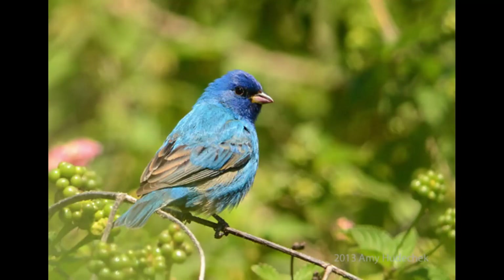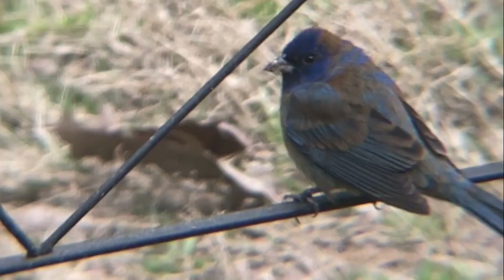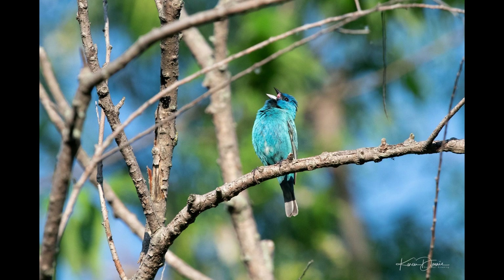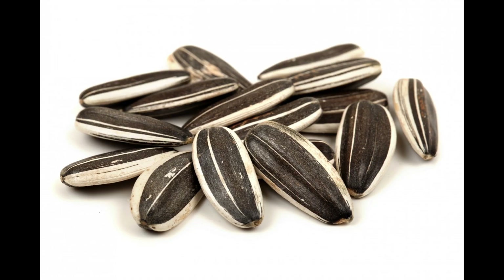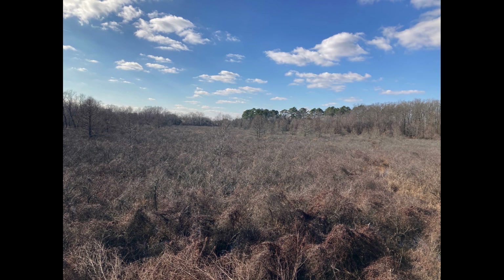Number five: the indigo bunting. A beautiful blue sparrow-sized bird with a finch-like bill and tail. These birds are chocolate brown in winter, but in spring when they move through Tennessee, the males start changing into the beautiful blue. These birds sing on treetops and other high places. You can attract indigo buntings to feeders with niger and sunflower seeds. They love shrubby and brambly areas where forests meet fields.